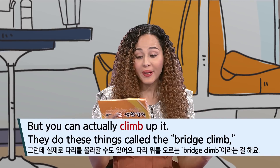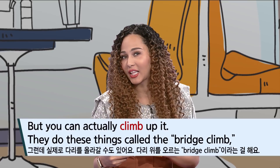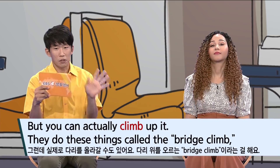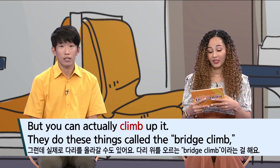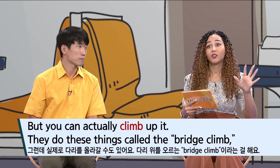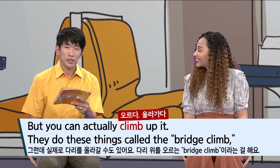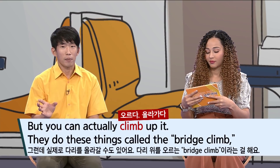Let's look at the next part: 'But you can actually climb up it. They do these things called the bridge climb.' After describing how beautiful and photogenic the bridge is, she adds 'but' — not just looking at it, you can actually climb it. 'Climb up it' is an interesting form — you might not have seen this much.